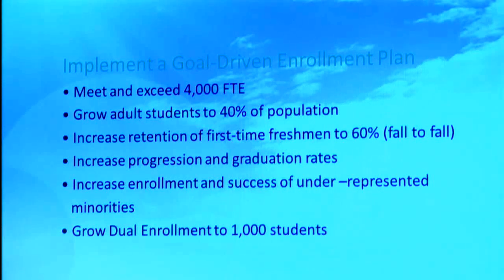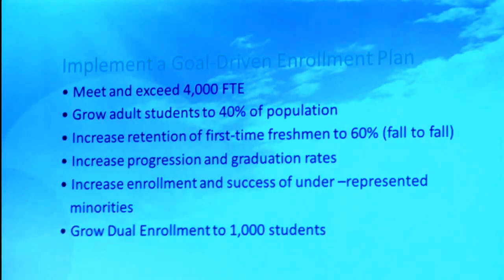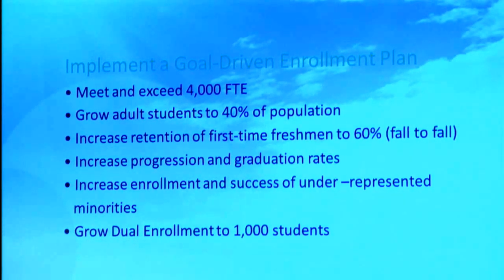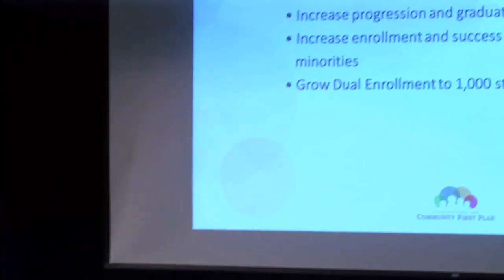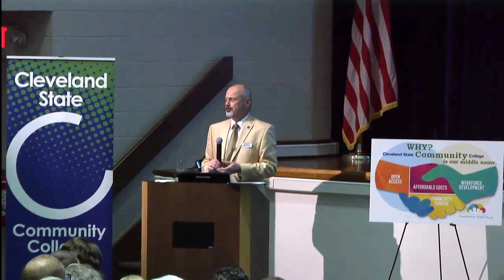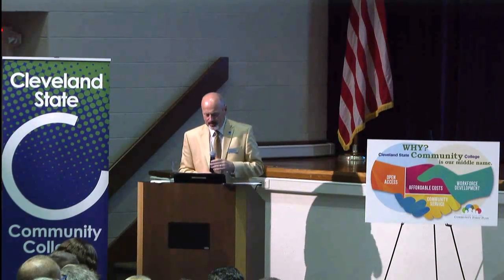We want to increase our progression and graduation rates — those relate to our funding formula, so it has a double impact in terms of funding. We want to increase enrollment and success of underrepresented minorities, and we also want to grow our dual enrollment population. Right now this semester we've got almost 900. The rules are changing in the state of Tennessee in terms of how they're funding this, but we've made a commitment to keep gap funding the third and fourth class not covered by state funds this coming fall. About 30% of students that take a dual enrollment class with us come and enroll as a degree-seeking student at Cleveland State.